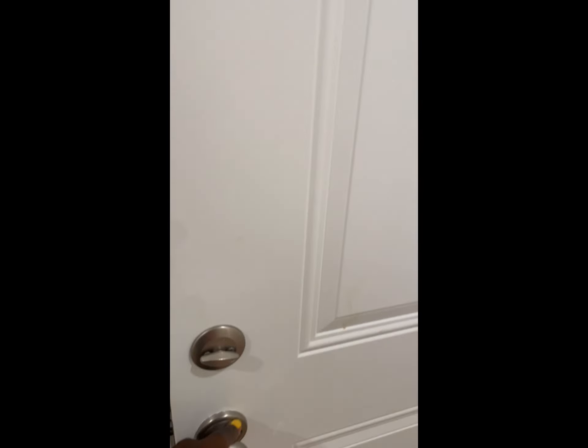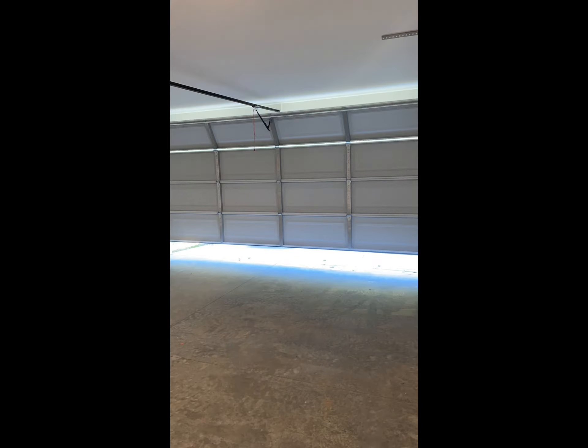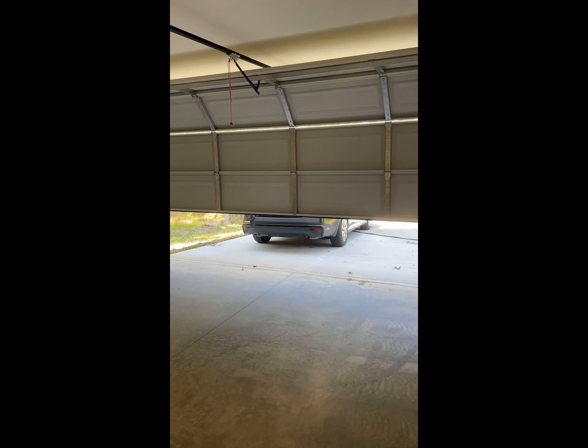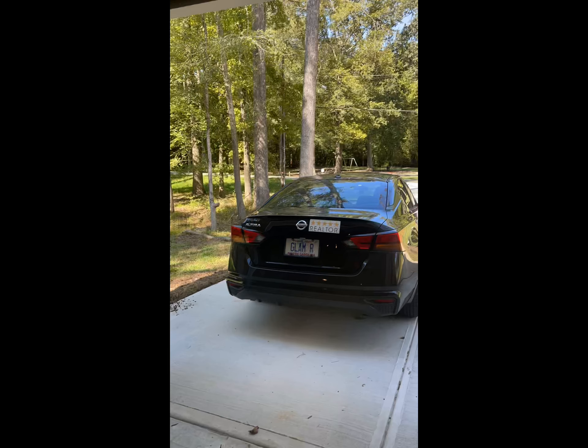Let's take a look at this beautiful mudroom right off of the laundry room, as well as your two-car garage — tons of space. And you're directly across from the park.